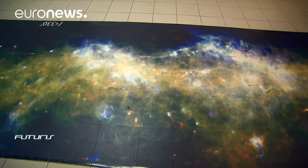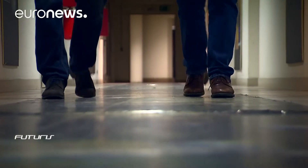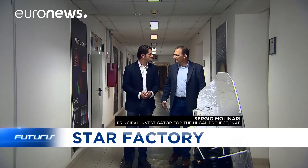We started with the need to build the first highly detailed map of the distribution of cold matter in our galaxy. The cold matter is important because it's here that stars, such as our Sun, are forming.